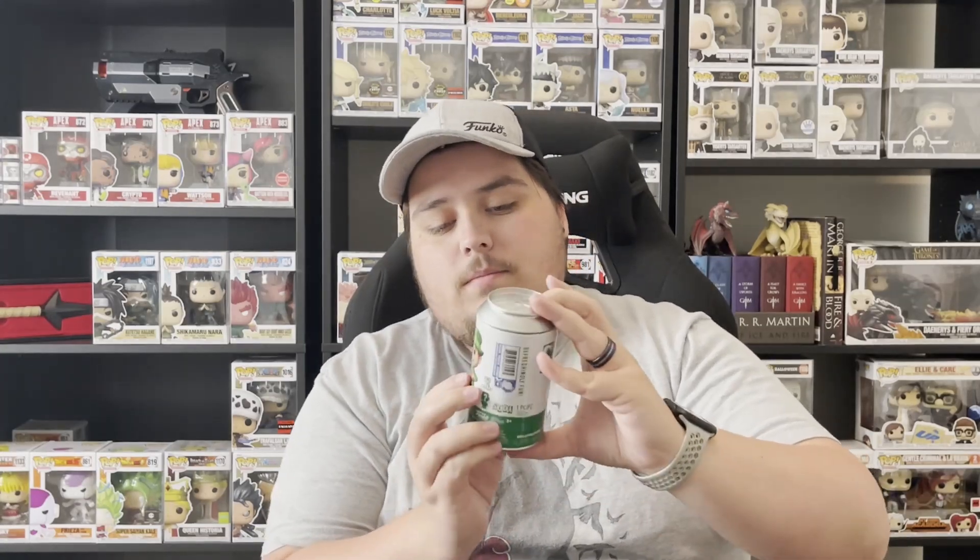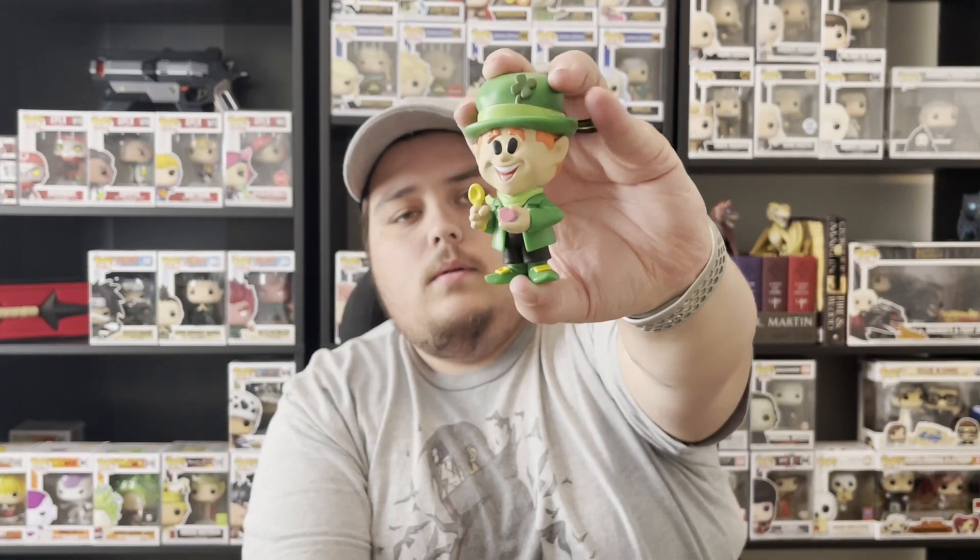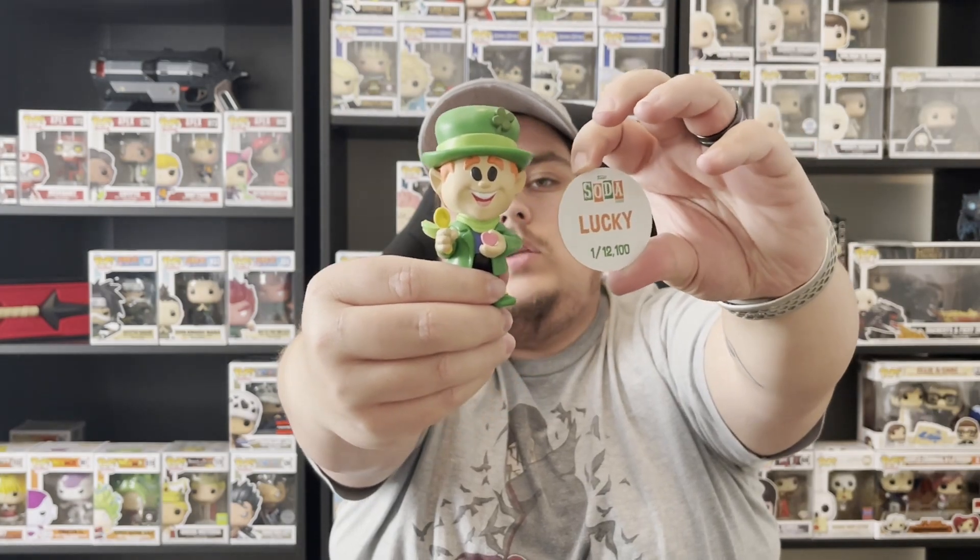It all comes down to Lucky the Leprechaun — see if Lucky can bring us some luck! There's the common. I believe the chase might be glow in the dark, but I might be wrong. Got him by the feet — not looking yet, not looking yet — and ba-boom! I think that's the common. Yeah, the chase has a bowl. Double check the POG — yep, Lucky the Leprechaun common.